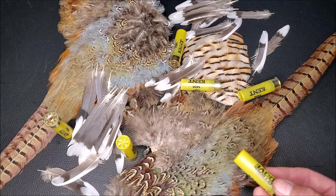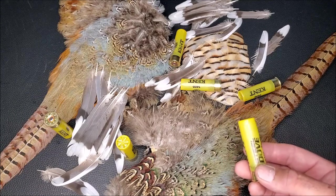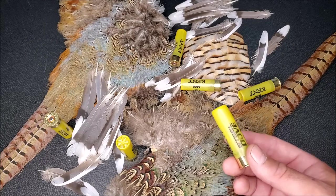All of a sudden, you could get standard 12-gauge performance out of a lighter gun that recoils less, and the 20-gauge shotgun soon began skyrocketing in popularity in America.